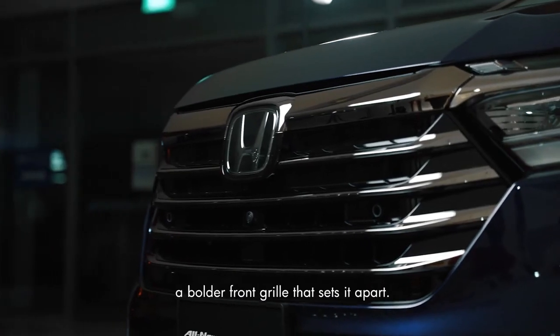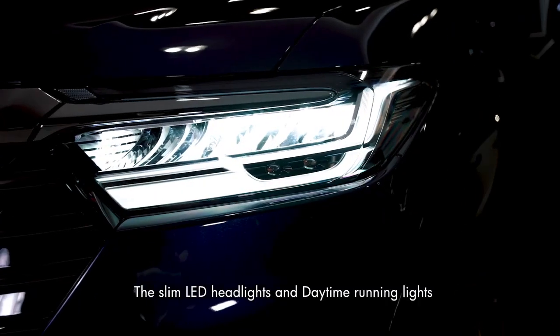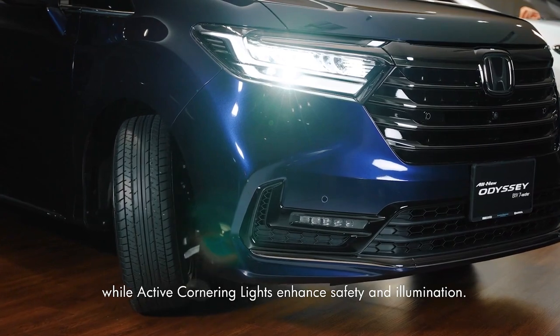The new Odyssey comes with a bold, eye-catching grill that sets it apart. The slim LED headlights and daytime riding lights emphasize its elegance, while active cornering lights enhance safety and illumination.